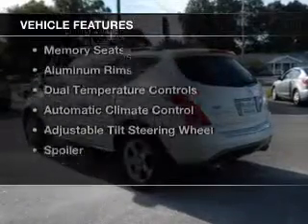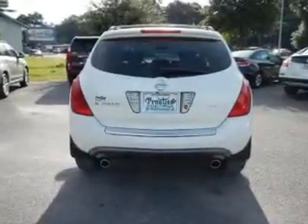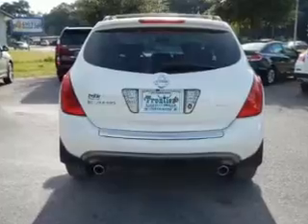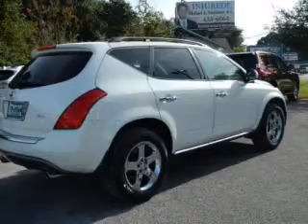The features include a power sunroof, leather seats, heated seats, steering wheel controls, memory seats, aluminum rims, dual temperature controls, automatic climate control, and adjustable tilt steering wheel. A spoiler.